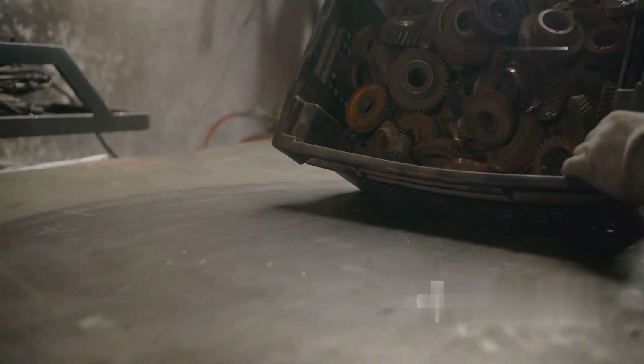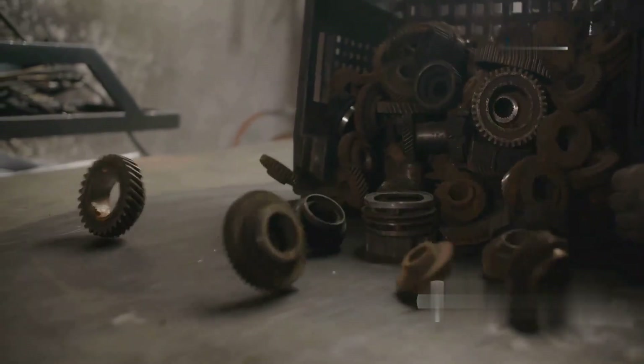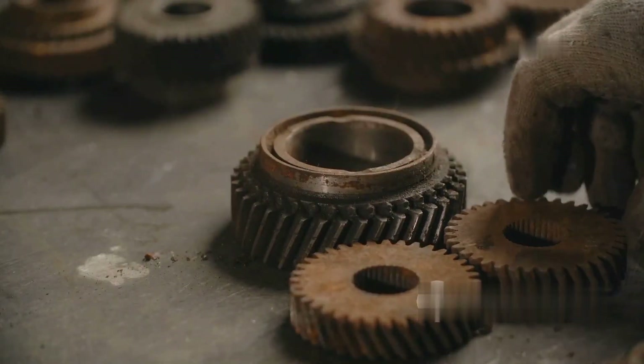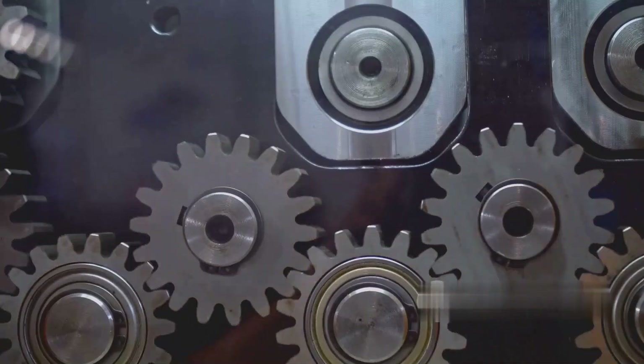Gears are shipped to customers with detailed installation and maintenance instructions. Horberg and Scott also provides an installation service if required. With advanced technology, strict manufacturing processes, and extensive experience, Horberg and Scott has established itself as one of the world's leading gear manufacturers. Their products are highly regarded for their quality, durability, and performance, meeting the needs of the industry.